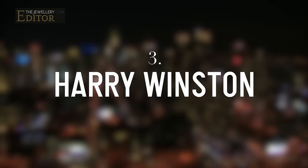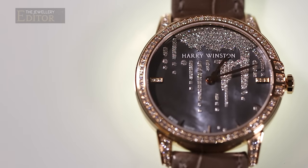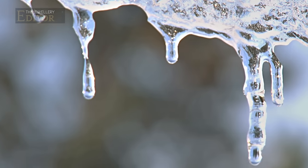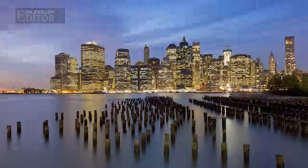My third choice is Harry Winston's Midnight Diamond Stalactite watch that recreates a winter scene of frozen diamond stalactites suspending over a shimmering mother of pearl dial. If you look at the watch upside down, the diamond stalactites glisten like skyscrapers against a shimmering sky.